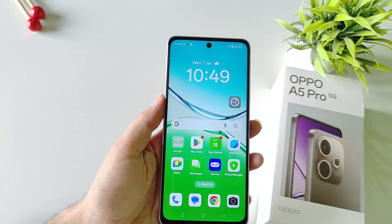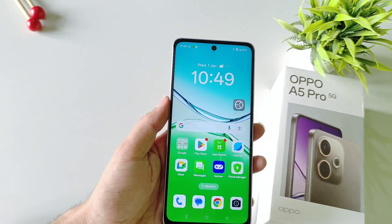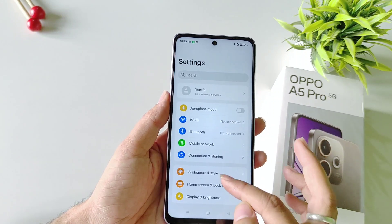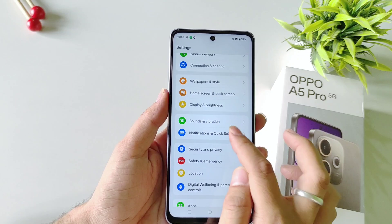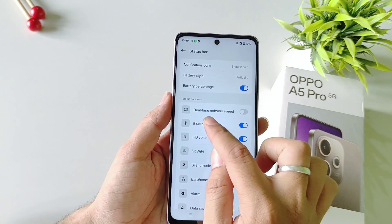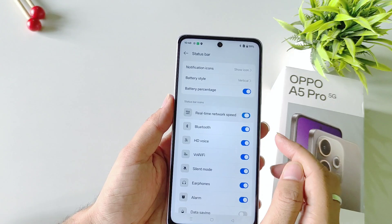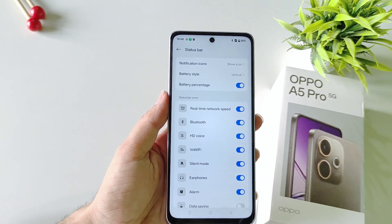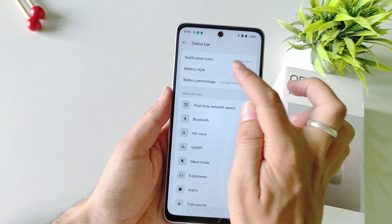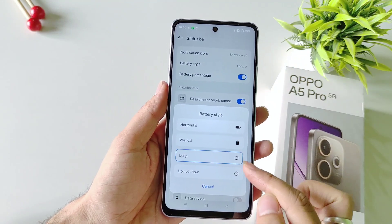You can monitor your real-time internet speed on the smartphone and you don't have to download any third-party app for that. Open your settings, scroll down and select Notification and Quick Settings, then select Status Bar and enable real-time network speed. It will start showing your internet speed in the status bar. In the same status bar settings you can also change the battery style.